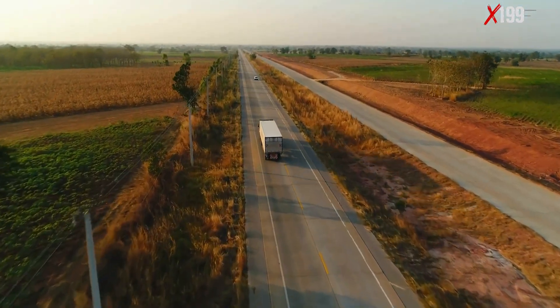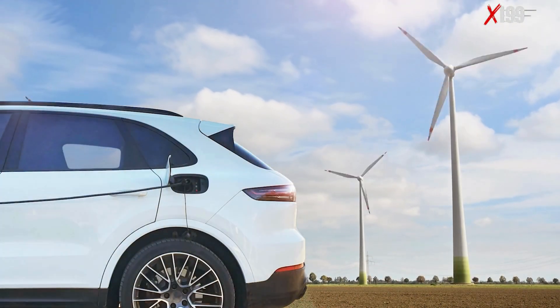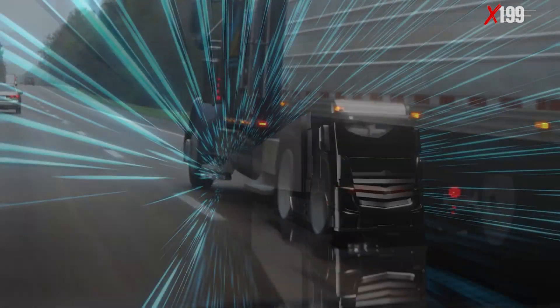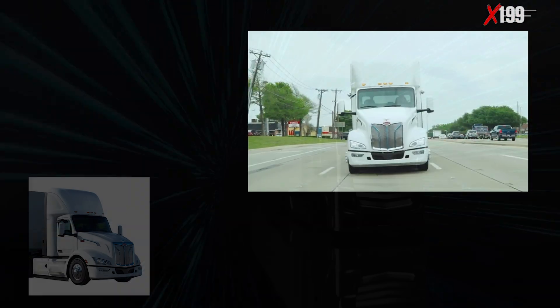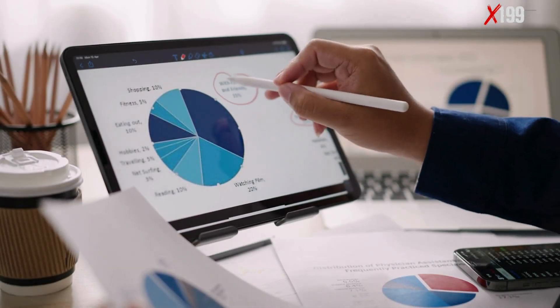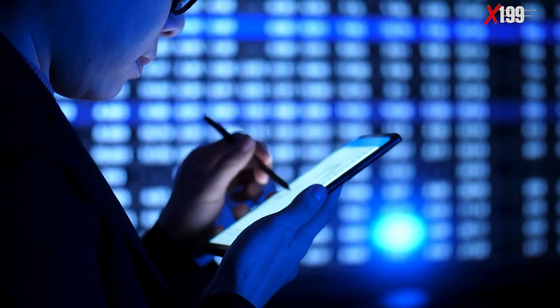The future of heavy-duty transportation is changing. Electrification is no longer a concept — it is a reality on the roads. Today we will explore two giants that represent this new era: the traditional Peterbilt 579 EV and the revolutionary Tesla Semi. We will analyze every detail, understand the differences, and build a ranking to see who stands out in each category.